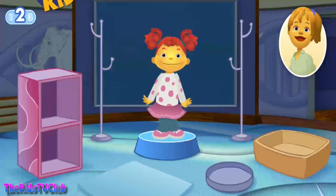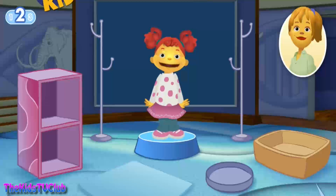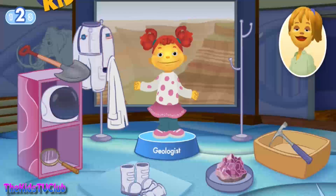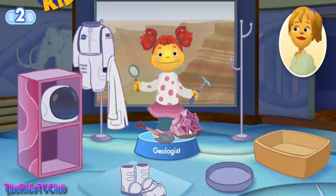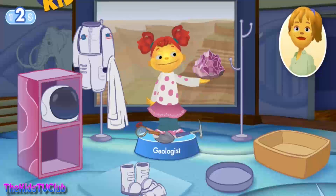Let's play again. What cool things do you want to investigate? Rocks! I want to know what they're made of! Sounds like you would like to be a geologist. A geologist studies what the earth is made of and how the earth was formed. You'll need tools to help you dig and look closely at rocks and minerals. Use a shovel, magnifying glass, rock hammer, and gemstones are found in the ground. Great job! It's so beautiful!